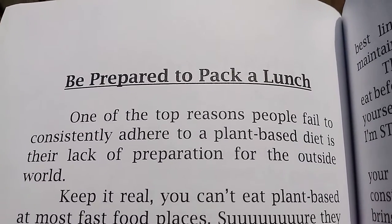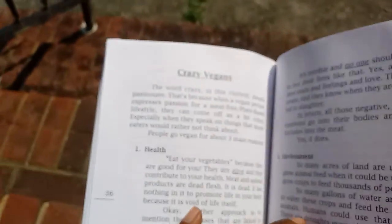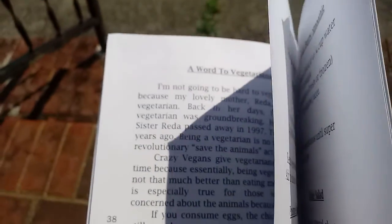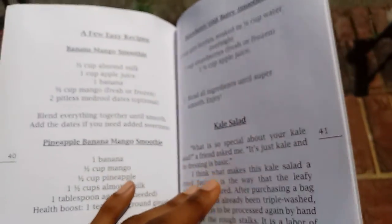Essays for people who want to live a plant-based lifestyle. You've got to be prepared to pack a lunch, obviously, because vending machines don't have what you need — and they put a lot of milk and stuff. There's an article on veganism, a word to vegetarians which mentions Sister Rita — shout out — and some recipes in here.